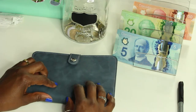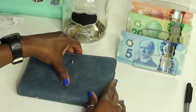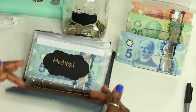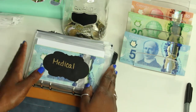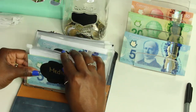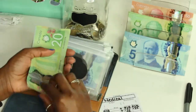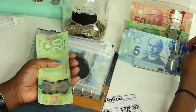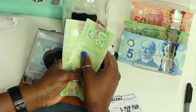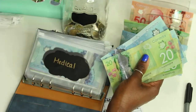That's it for our sticker binder. Next we have our blue binder, which are our sinking funds. First we have medical, and medical is getting twenty-five dollars — a twenty and a five. Medical now has seventy dollars.